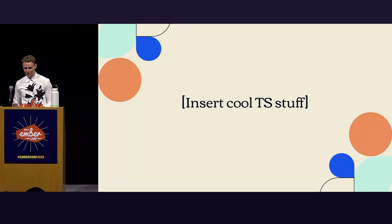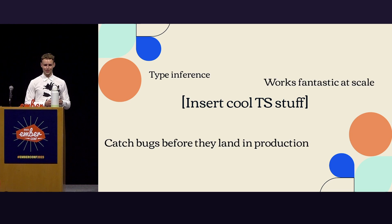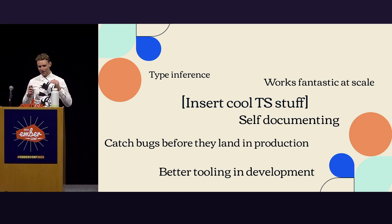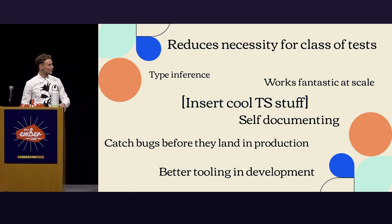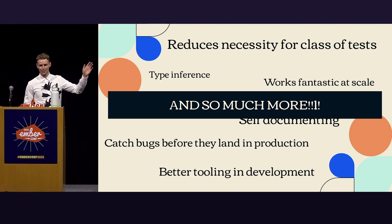So why TypeScript? We have type inference, fantastic tooling, it catches bugs before they land in production, better tooling in development, self-documenting code, reducing the necessity for class tests, and so much more. We can write entire documentation pieces, hold talks about this — there's so much more to it.